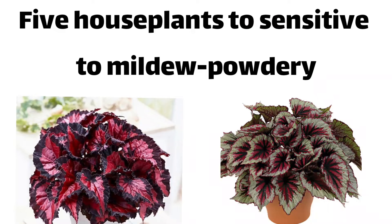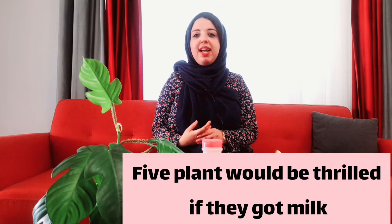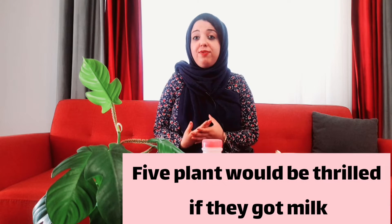And viruses. Here are five powdery mildew-prone plants that would be thrilled if they got milk: angel wing begonias, jade plants, English ivy, African violet, and Kalanchoe. To know more about this and the exact recipe, stay with me.